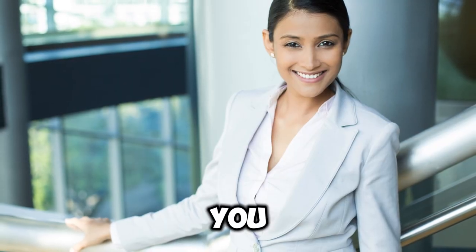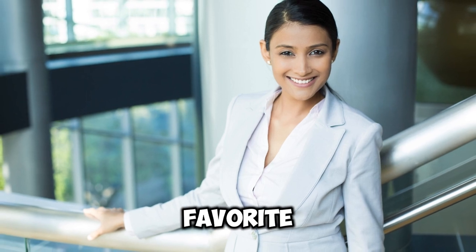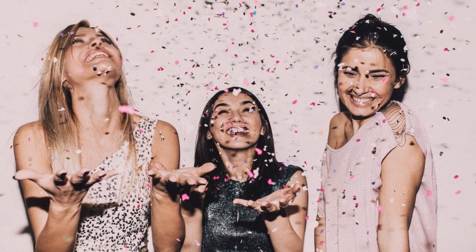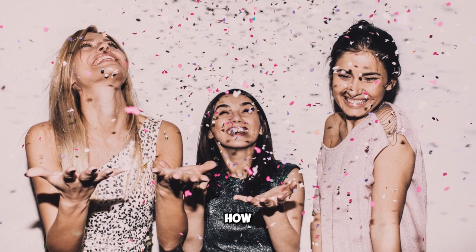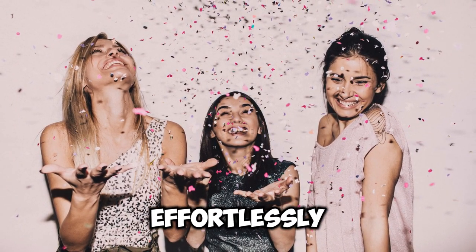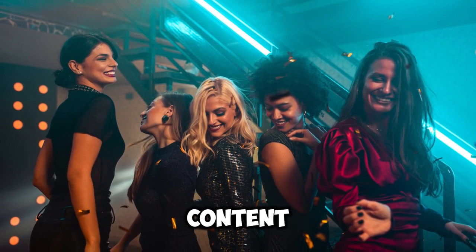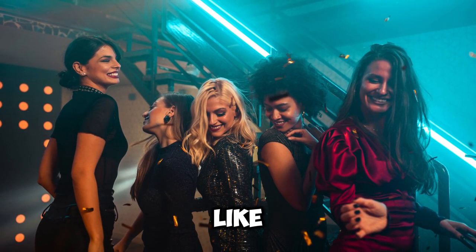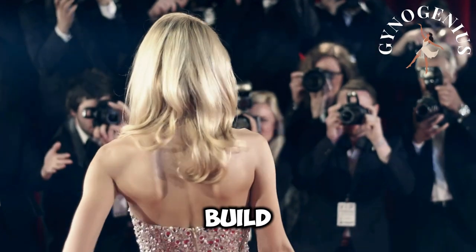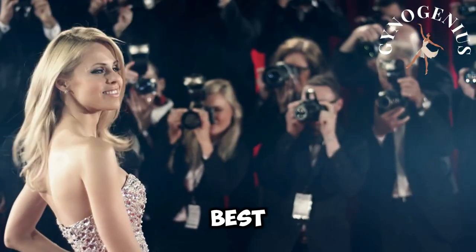I'd love to hear from you, radiant rebels. What are your favorite elegant clothing choices that enhance your silhouette? Share in the comments how you style your blazers or any tips you have for looking effortlessly elegant. If you're enjoying this content, don't forget to hit that like button and subscribe for more fashion insights. Let's build a community that empowers each other to feel and look our best.